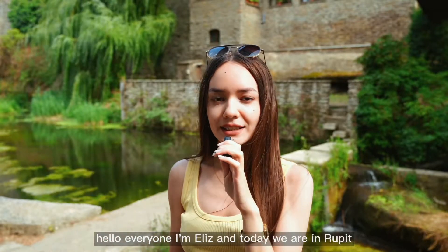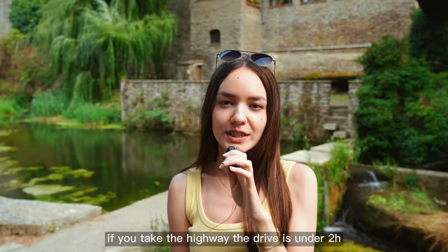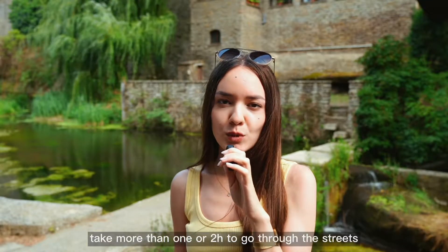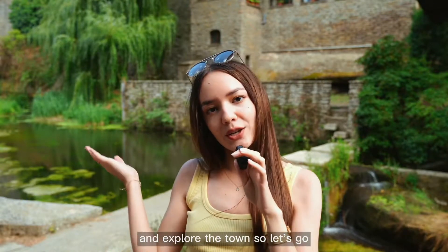Hello everyone, I'm Elise and today we are in Rupit. Rupit is a popular place for a one-day trip from Barcelona. If you take the highway, the drive is under two hours. Rupit is a small village, so it won't take more than one or two hours to go through the streets and explore the town. So let's go!